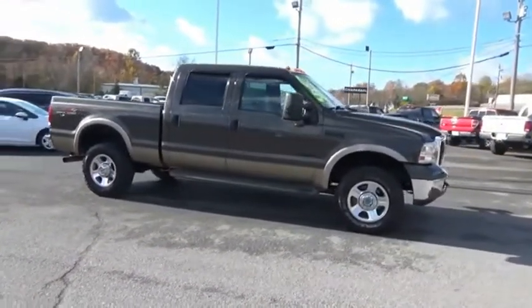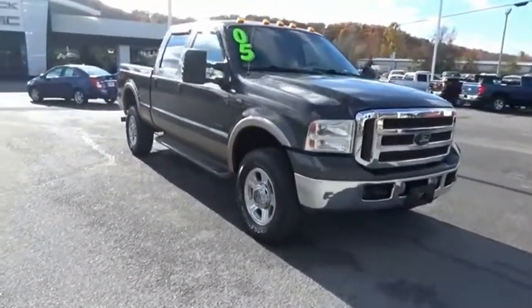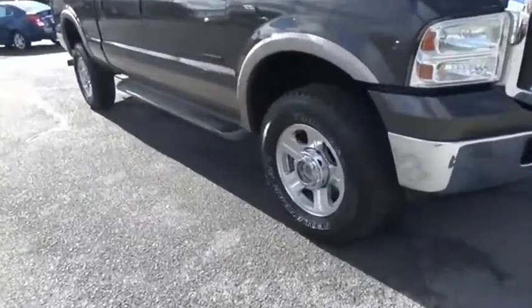Ford F-350 Super Duty. This isn't just a vehicle, it's an experience. So stop in for a test drive today.